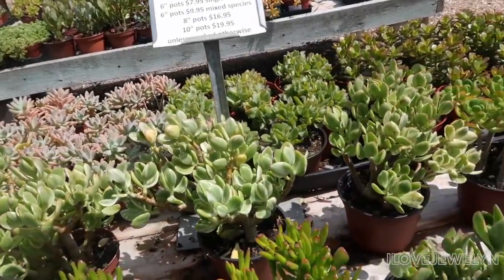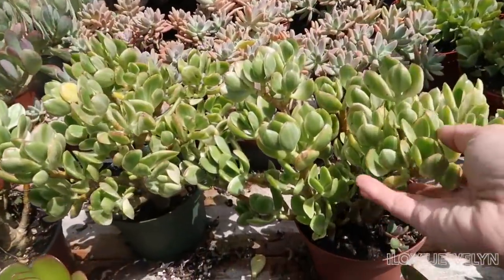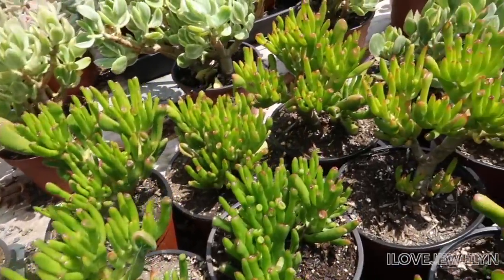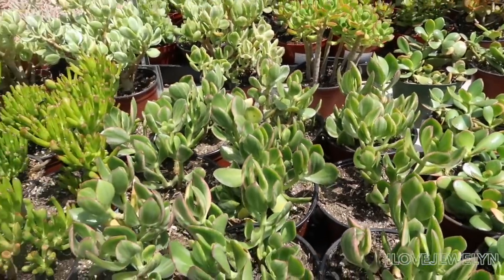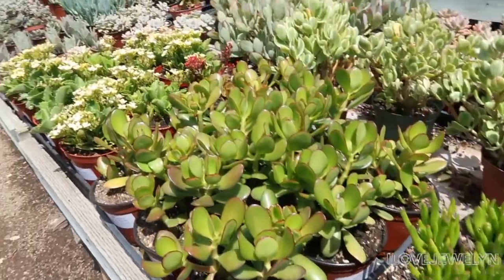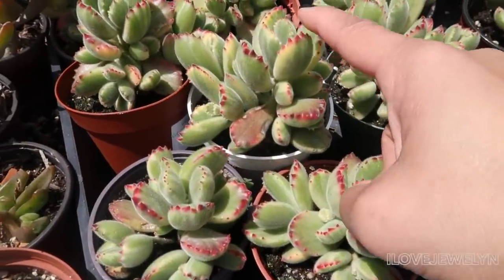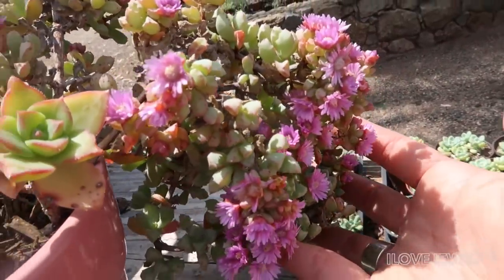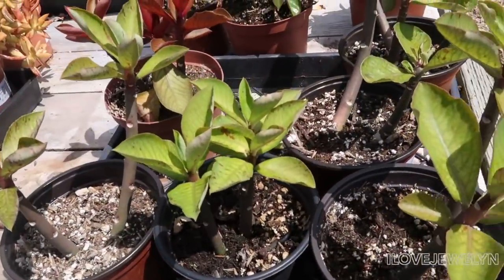So here we are — we're in the Crassula section. Look at how pretty. They've got the Crassula ovata, they've got Crassula ovata variegata, they have the gollum. They have so many cool things here. This place is adorable. And look at the tips of this — isn't that stunning? Look at the blooms on this. I can't wait for mine to bloom like this. Look at how stunning that is.